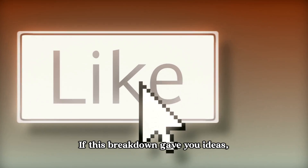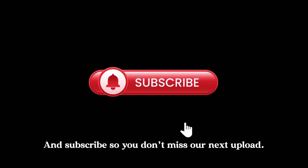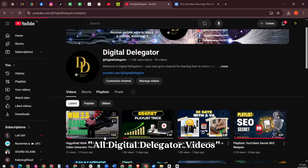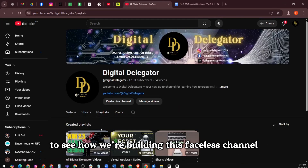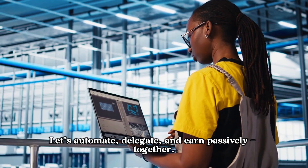If this breakdown gave you ideas, hit like. Comment your favorite tool below and subscribe so you don't miss our next upload. Check out our playlist — All Digital Delegator Videos — to see how we're building this faceless channel in real time. This is Digital Delegator. Let's automate, delegate, and earn passively together.